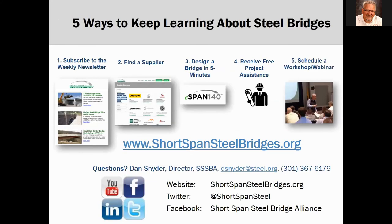With that, I encourage you to visit the shortspansteelbridges.org website to see how the Short-Span Steel Bridge Alliance can help you with your bridge needs.